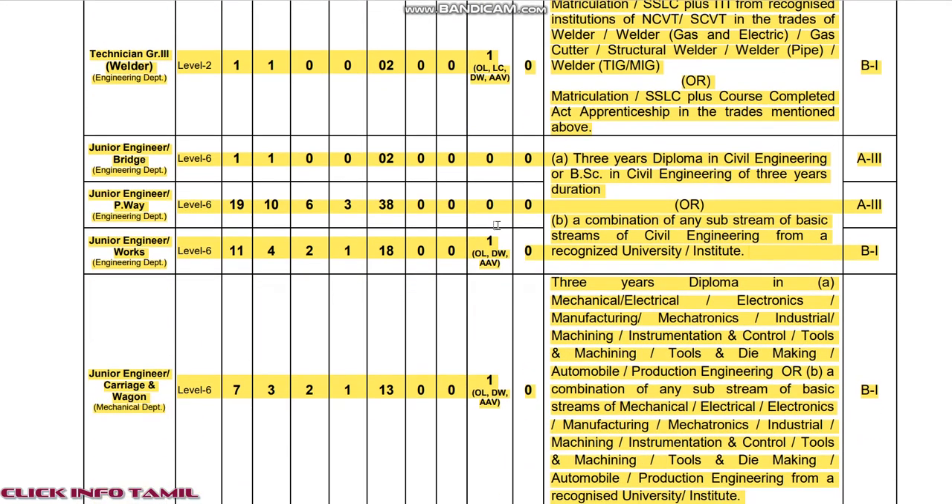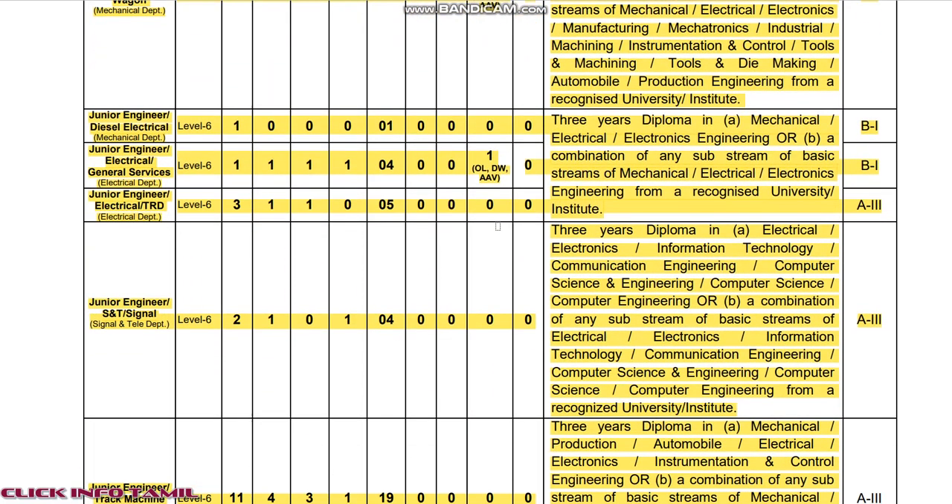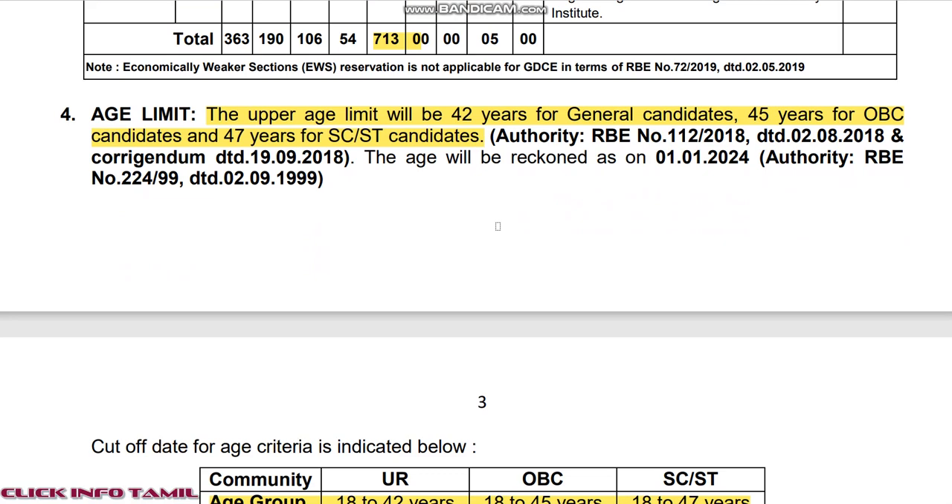The job locations are Krishnagiri, Dharmapuri, Salem, North Target, Chittoor, Anandapuram, Andhra Pradesh, Bangalore, Chikkaballapur, Kolar, Namakkal, Hassan, Ramanagaram, Mandya, Mysore, Karnataka. The job location can be applied for.